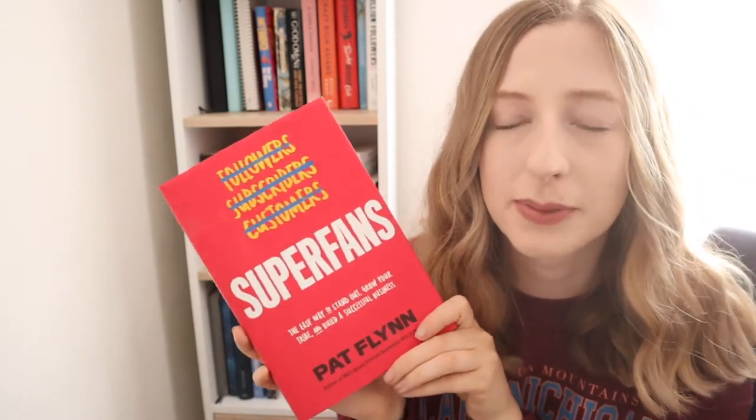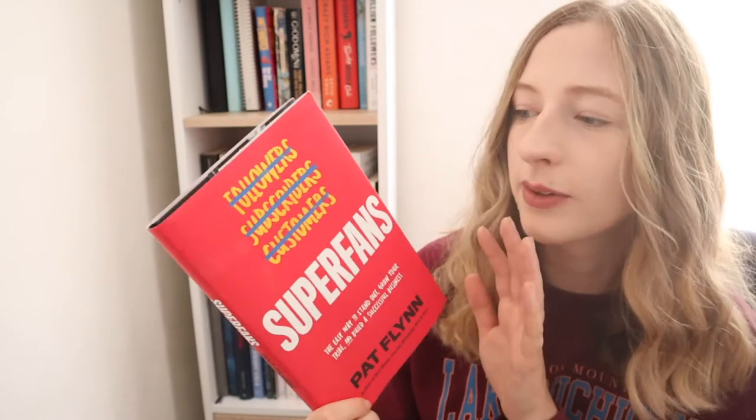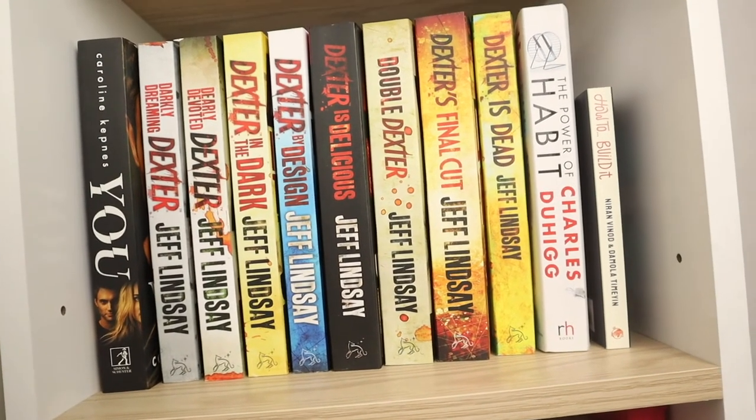The last book on this bottom shelf is Superfans, one of my favourite reads of 2021 so far. It's about how to create a community, how to stand out, and how to build and bring groups of people together using social media — I really highly recommend it. Okay so on the next shelf I have a couple more productivity and lifestyle books and then fiction books.